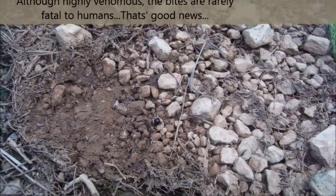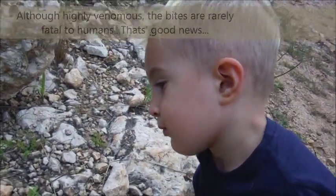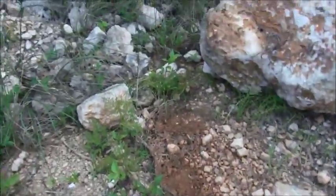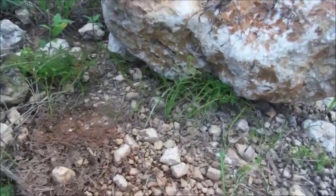So we're going to collect these spiders, but we're going to do it very, very carefully.